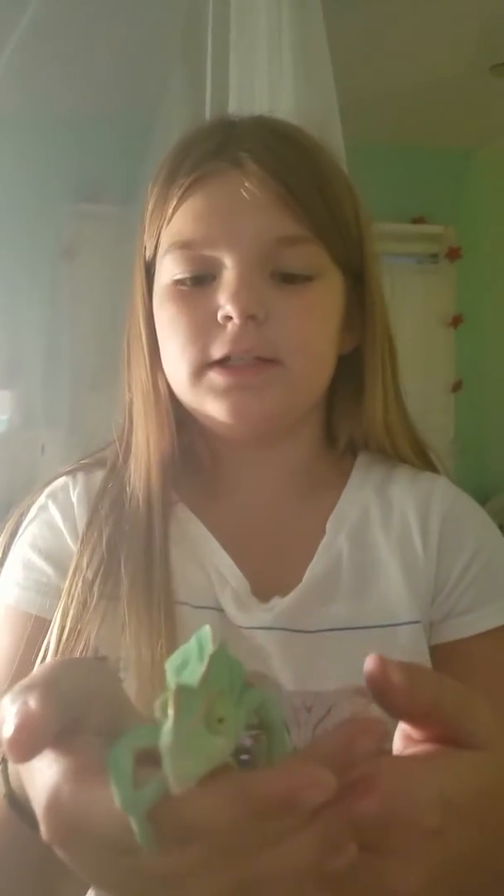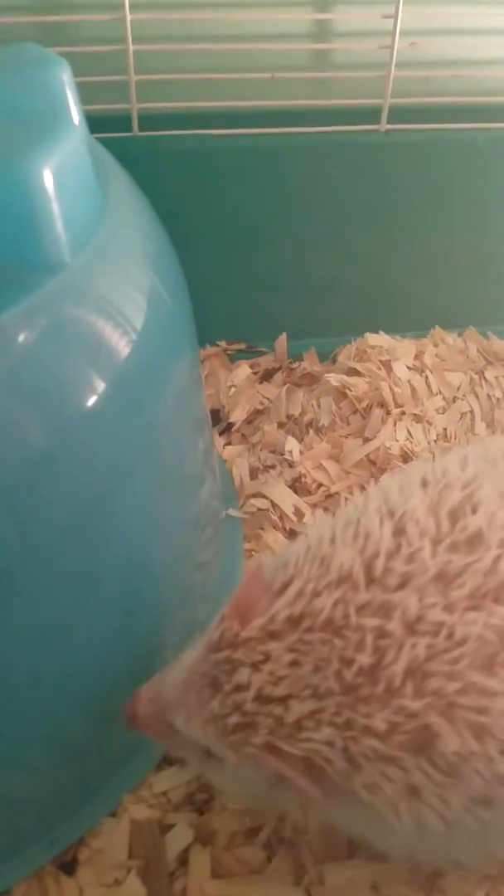Hello guys, welcome back to my channel. Today we are going to be doing what you need to own a hedgehog. You remember Fiona from my last video? She is perfect — she'll be starring in our video today. This is my cousin's pet hedgehog, her name is Luna.